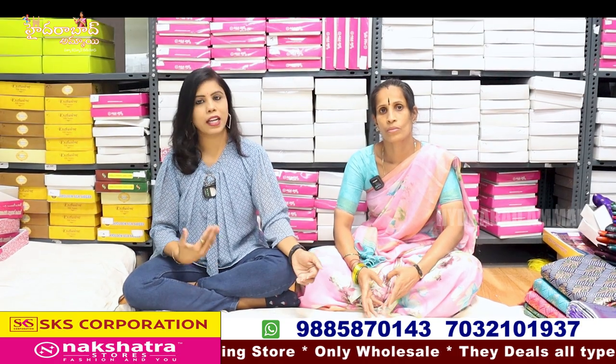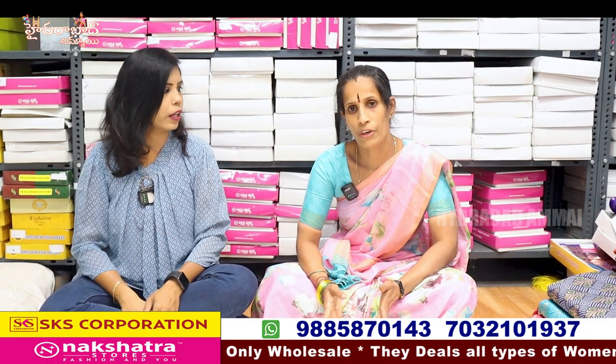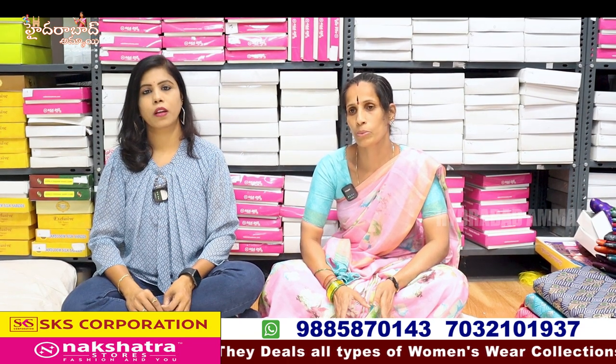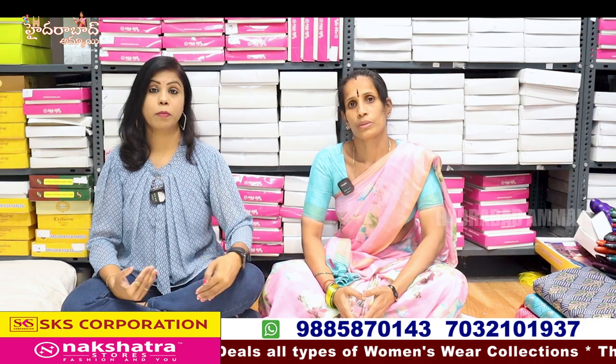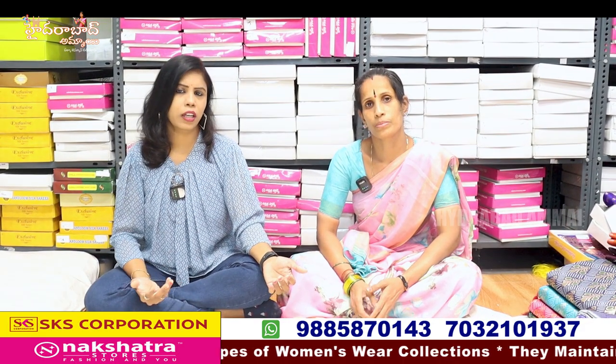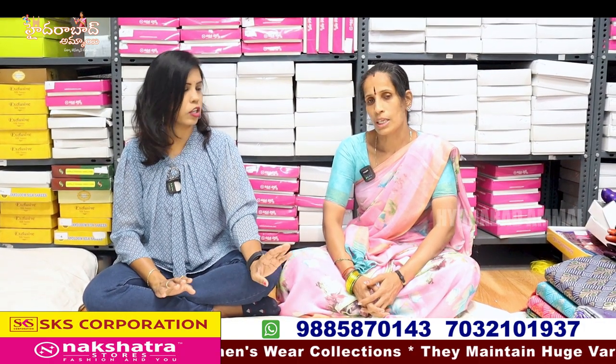Now I will start the first collection. You can see the range of Pattu saris. In this video you can see the Pattu collection. If you want low prices, you can see 1000 to 10,000 and above. If you want to buy Pattu saris, this is all sale. In Pattu saris there is a set-wise name and also a single name.